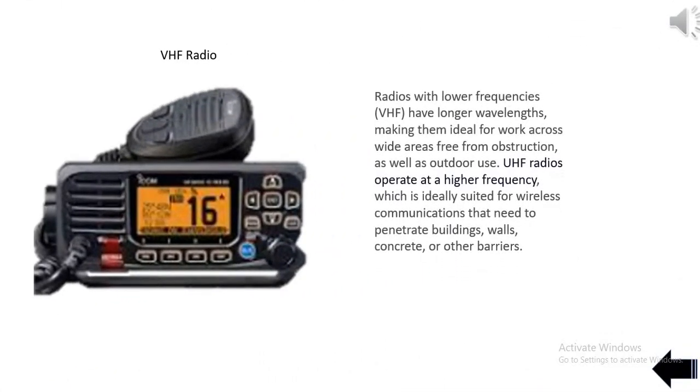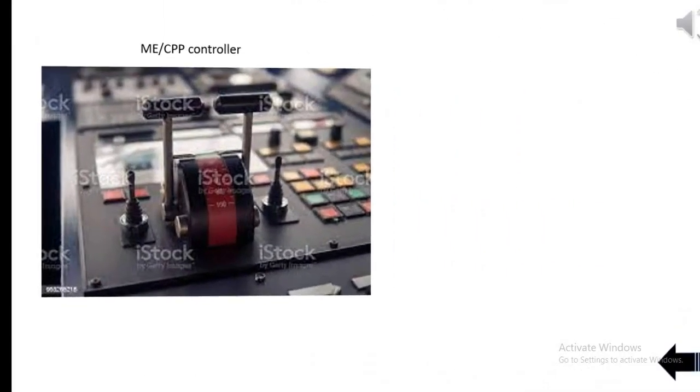Radios with lower frequencies, VHF, have longer wavelengths, making them ideal for work across wide areas free from obstruction, as well as outdoor use. UHF radios operate at a higher frequency, which is ideally suited for wireless communications that need to penetrate buildings, walls, concrete, or other barriers.